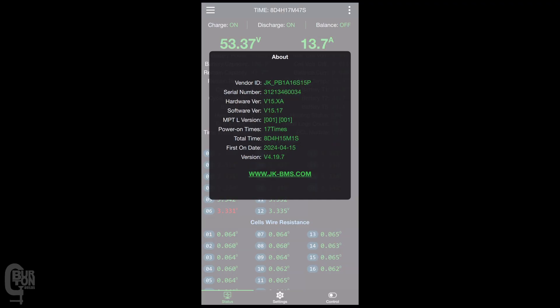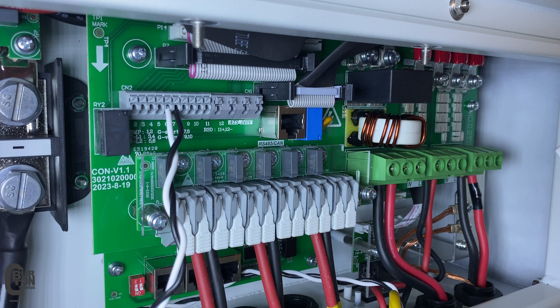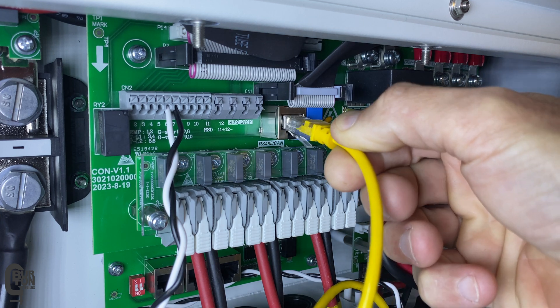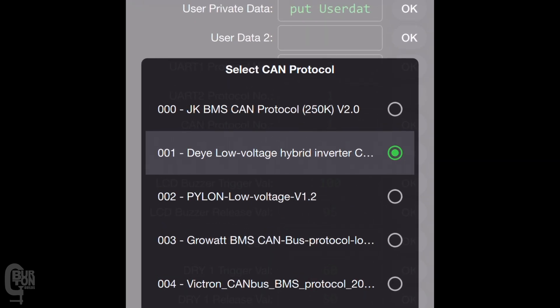This is hardware version 15 of the JK Inverter BMS, running firmware version 15.17. It's connected using CAN communication to a SunSync inverter, and the CAN communication protocol is 001 DAE low voltage hybrid inverter, which has been set in the JK BMS app.